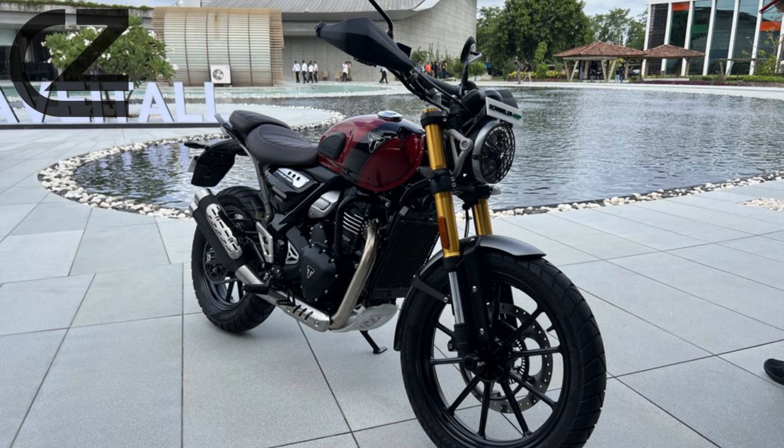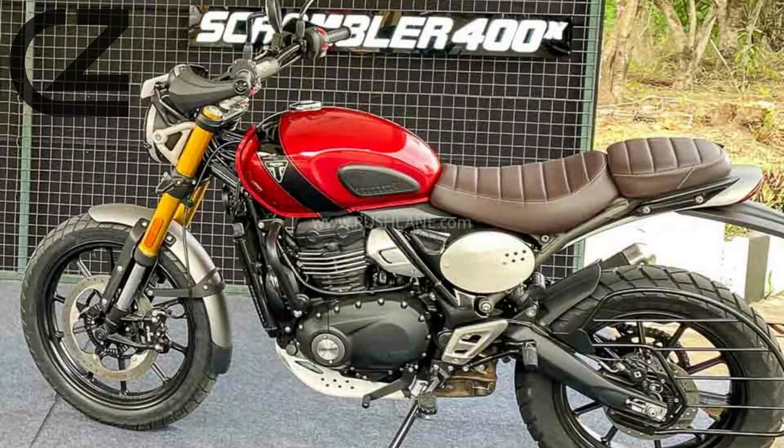Handling and Comfort. Ride in comfort and style with the Scrambler 400X's versatile chassis and suspension. Discover its prowess in handling various terrains, ensuring a smooth and enjoyable experience for riders. We'll explore the comfortable, upright seating position, providing not only a commanding view of the road, but also ensuring a comfortable journey for both short commutes and weekend adventures.